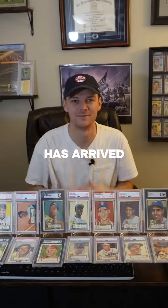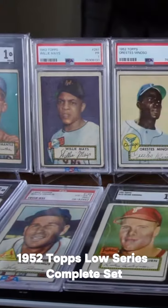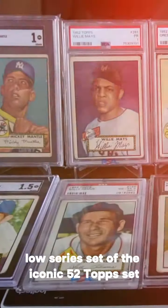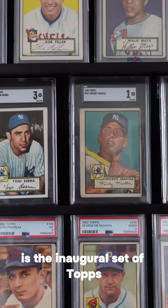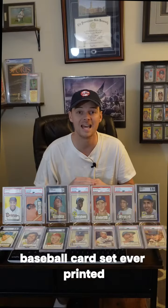The moment has arrived. Introducing the 1952 Topps Low Series Complete Set and the 52 Topps Mickey Mantle. What you guys are looking at is a complete Low Series set of the iconic 52 Topps set. 1952, as many know, is the inaugural set of Topps — one of, if not the most important baseball card set ever printed.